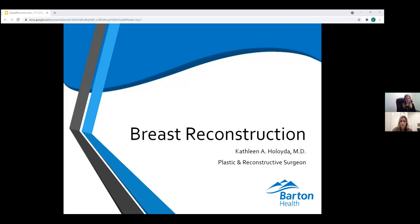Good evening. My name is Natasha Hsu. I'm the community outreach and relations for Barton Health, and I'm super pleased to welcome Dr. Kathleen Heloida. She's going to give us a nice presentation on breast reconstruction. If you have questions throughout her presentation, feel free to enter them into the Q&A box at the bottom of your Zoom screen, or in the chat. I'll help facilitate Q&A at the end.